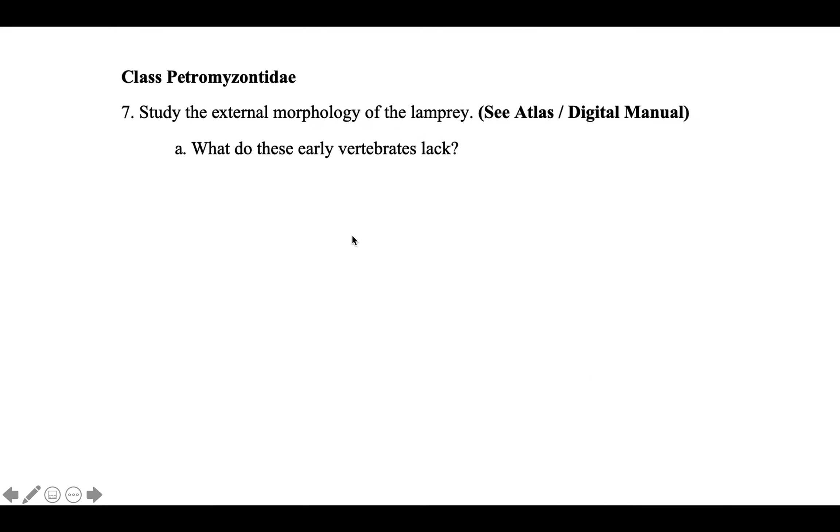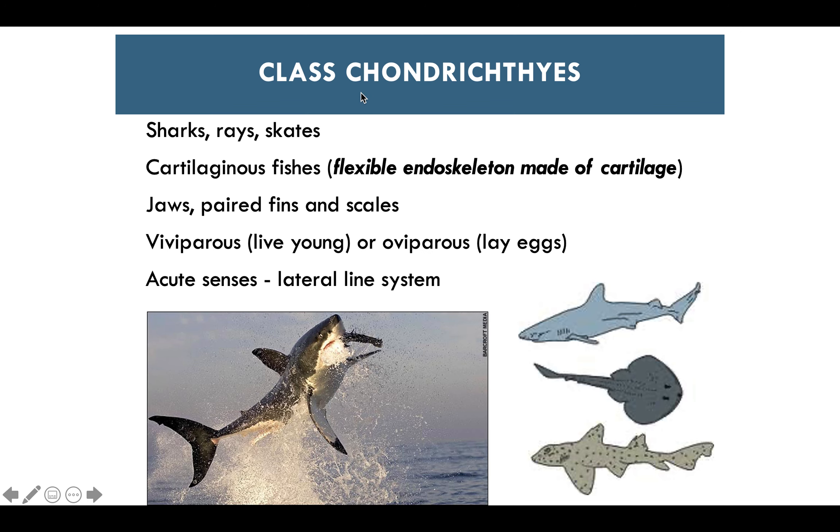The class Chondrichthyes includes sharks, rays, and skates. They have a flexible endoskeleton made entirely of cartilage, plus jaws, paired fins, and scales. They are viviparous or oviparous — producing live young or laying eggs. They have very acute senses provided by their lateral line system.